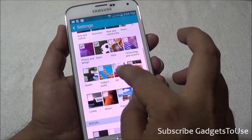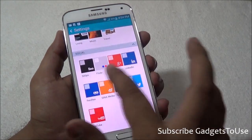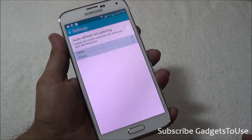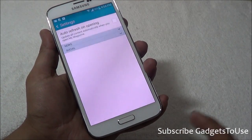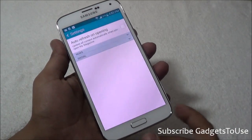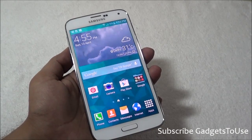I believe they have disabled the option to turn off My Magazine from launching when you swipe from the left side of the phone — right now that option does not appear within the settings. Let me find the setting for you. The solution to disable My Magazine from launching when you swipe on the home screen is a little bit tricky.